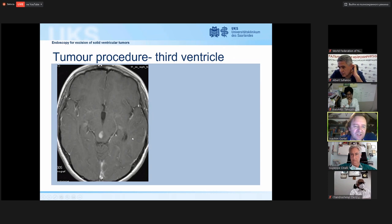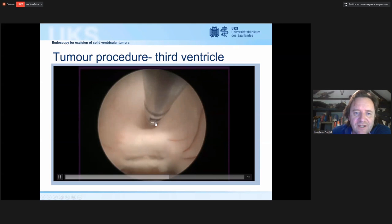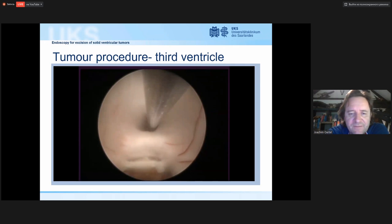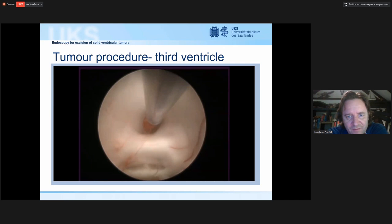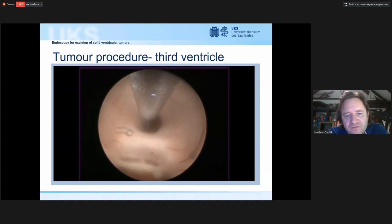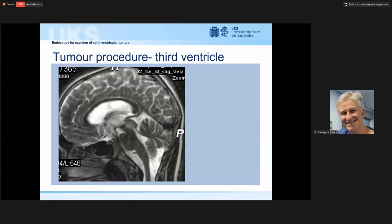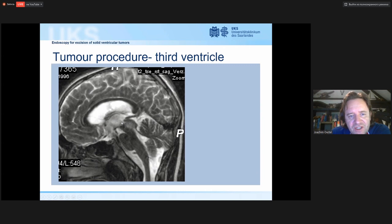Here is an example of a small solid tumor in the aqueduct, a good candidate for endoscopic biopsy but not complete excision. This is a typical case where we perform ETV first, and you can see the aqueduct with the lesion. A sufficient biopsy can be obtained and hemostasis achieved. In our hands, we always restore CSF circulation first, then do the tumor procedure, because even minimal bleeding from the tumor can blur your vision.